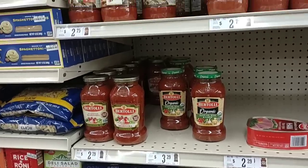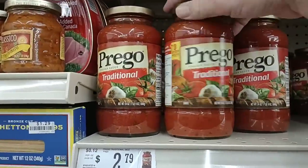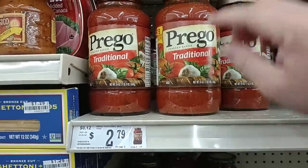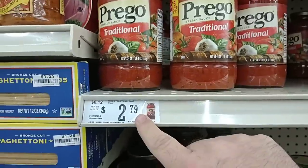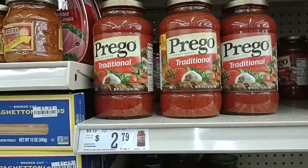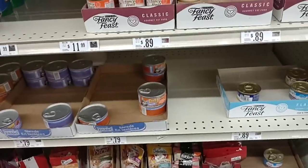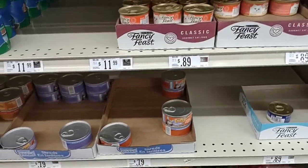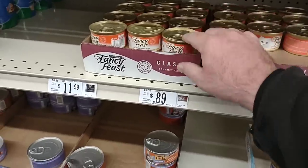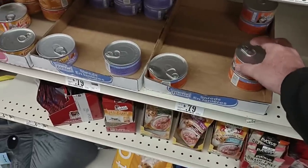We got a comment in one of our other videos asking what sauce Jessica used for the lasagna we made. This one right here — we got it on sale with a digital coupon deal. $2.79 here, about the same price everywhere — just Prego traditional. You need about a jar and a half. They do sell Fancy Feast and Friskies here for a penny cheaper than Kroger — $0.89 for Fancy Feast, $0.90 at Kroger. $0.79 for Friskies here at Big Lots.